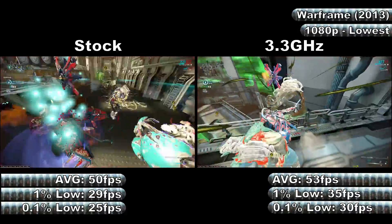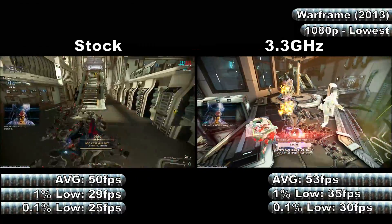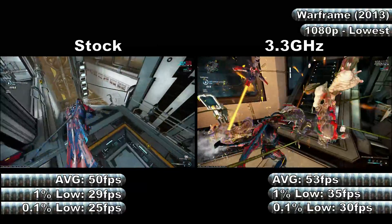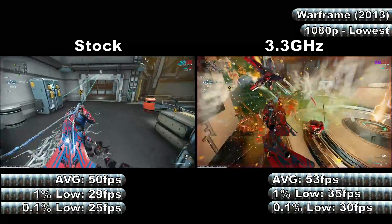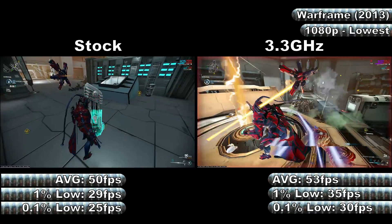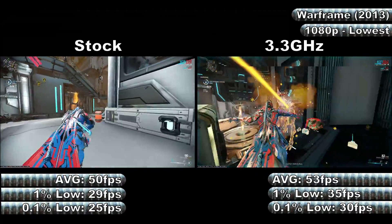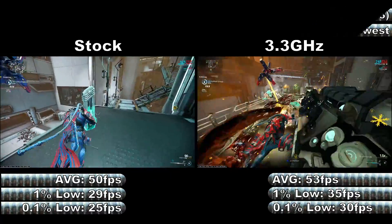Despite the more intense combat, the overclock did still score better in the benchmark, with average, 1% and 0.1% low frame rates of 53, 35 and 30fps respectively, whereas stock clocks managed 50, 29 and 25fps. In the frame time graph, there were several spikes at stock clocks of around 40 to 70ms, with one hitting 100ms at the worst. The overclock showed spikes as well, though not as severe, at up to 40ms, with a couple hitting 60ms during the test.